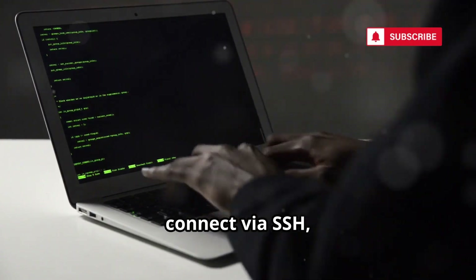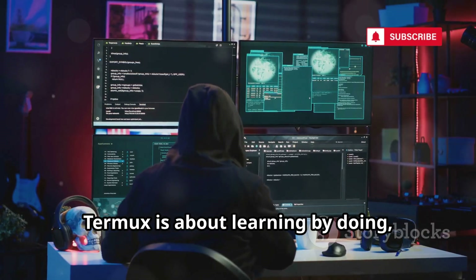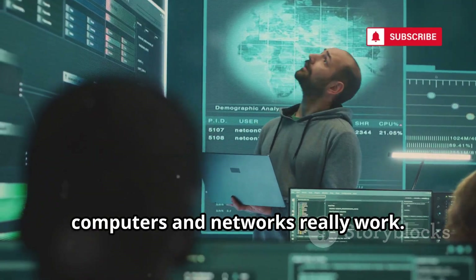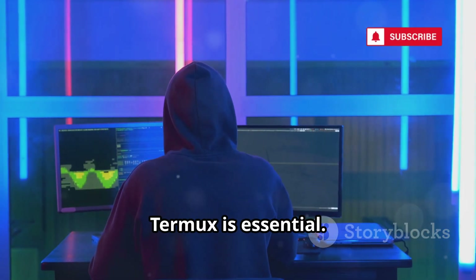Automate tasks, connect via SSH, or run a web server, all from your phone. Termux is about learning by doing, not just clicking buttons. It's the gateway to understanding how computers and networks really work. For anyone serious about cybersecurity, Termux is essential.